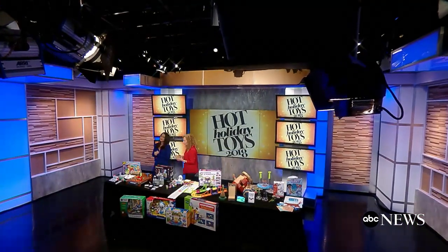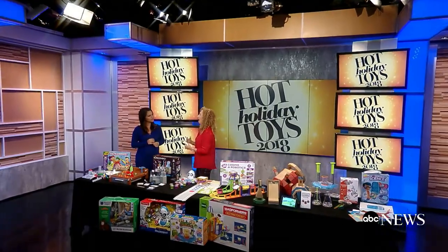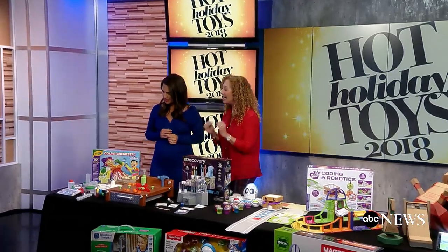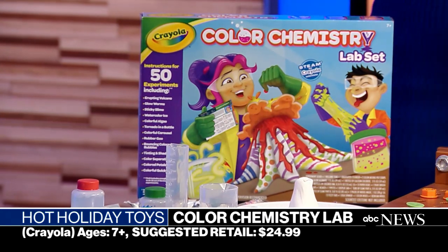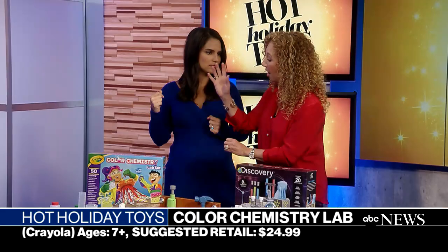Those subjects could be tricky in school, but when kids learn by playing they have a lot more fun and the subjects become much easier and they get more interested in it. We're going to start with chemistry for kids as young as seven. This is Crayola Color Chemistry — who else but Crayola would think of putting color into everything they do? There are 50 different experiments you can do, and 15 of them, everything is included in the box.